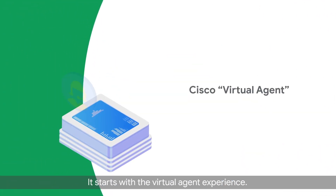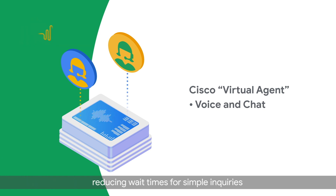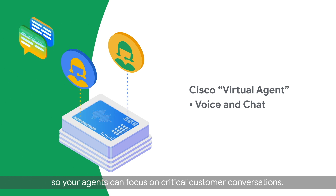It starts with the virtual agent experience. Customers have easy self-service access to your business by phone or online chat, anytime — reducing wait times for simple inquiries and deferring call load, so your agents can focus on critical customer conversations.